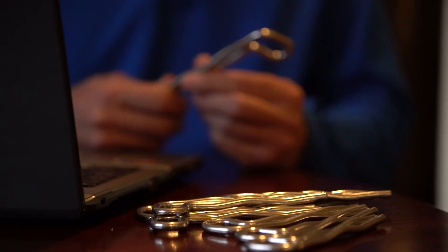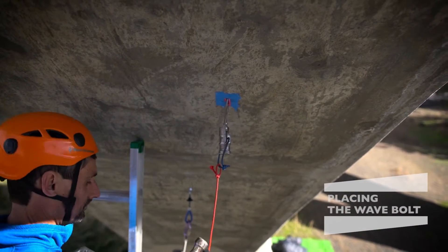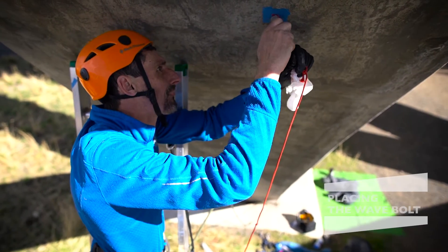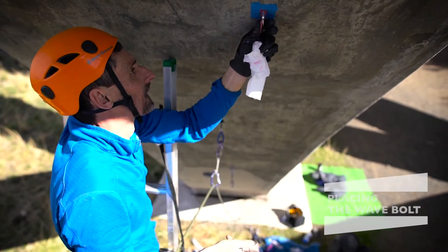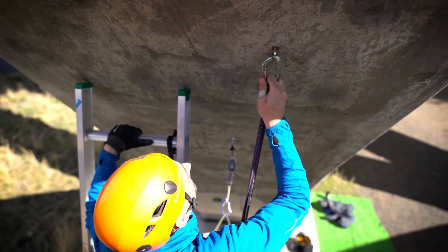These waves create a spring tension when placed, and these gaps are designed to be filled with glue. The unique design is why I chose these bolts for bolting the bridge, and why the city of Redmond agreed to the project. It should last as long as the bridge lasts.